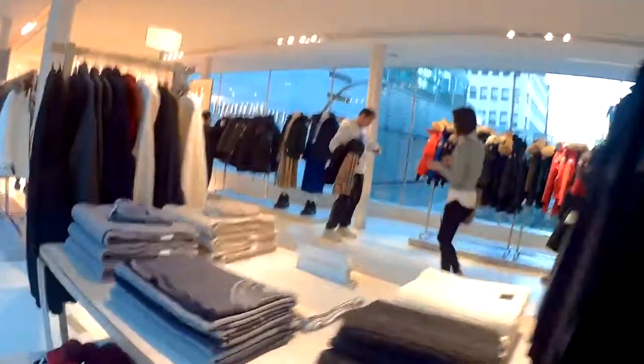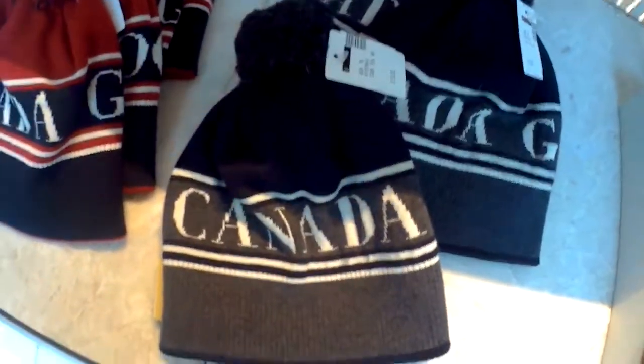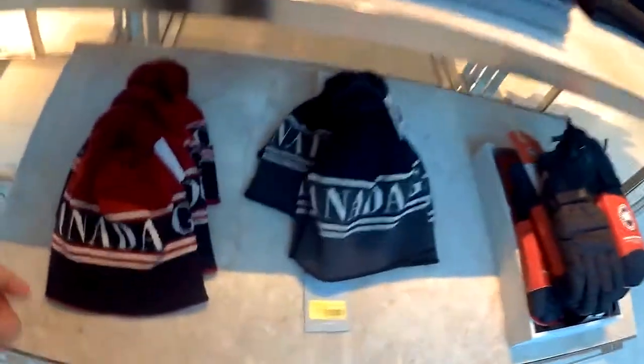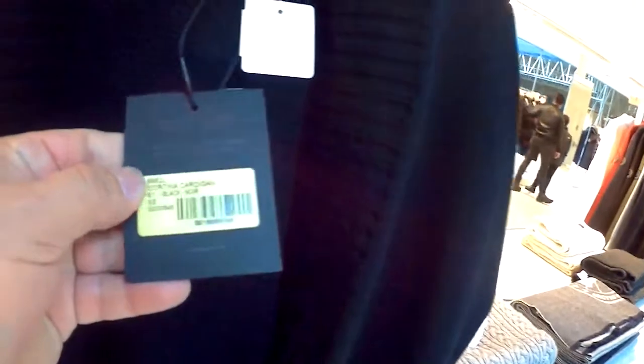These clothes belong to Canada Goose, a very popular company. But let's check the price on this little hat. A hundred and sixty bucks — wow! For this little thing, a hundred and fifty dollars. But you know what? The clothing feels very fine and high quality.